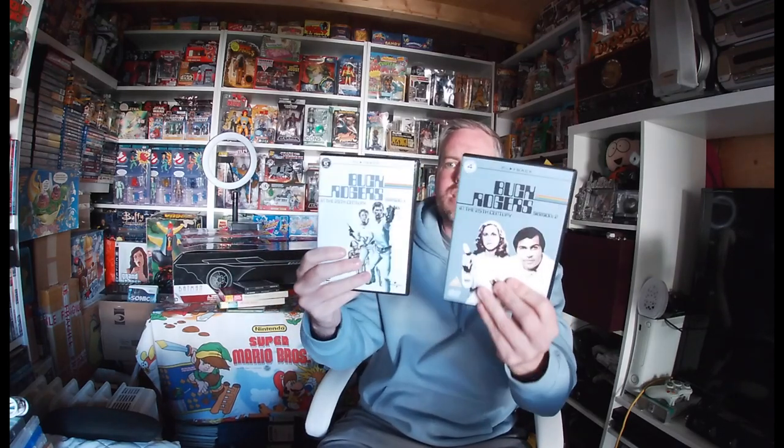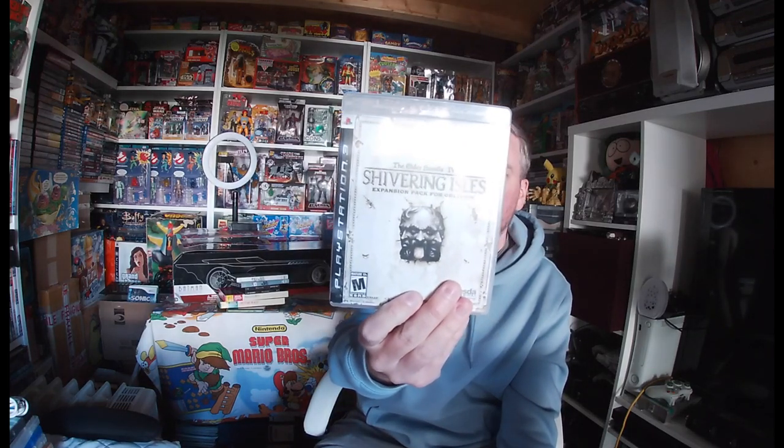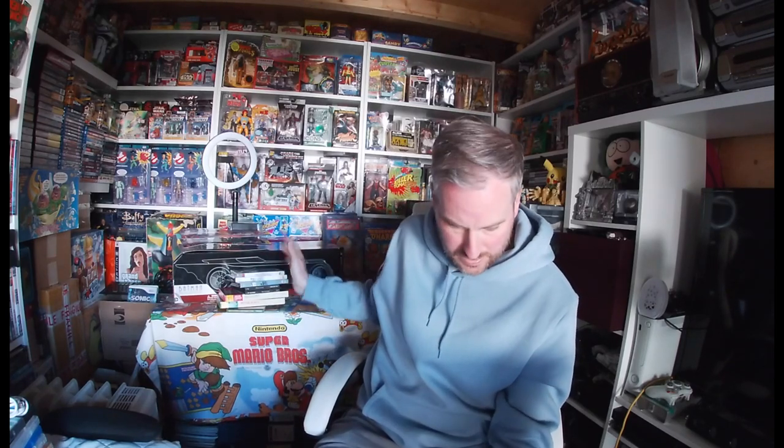I also picked up PlayStation 3 The Elder Scrolls 4 — I think it's an add-on piece but the disc is in there. Dragon Age as well.